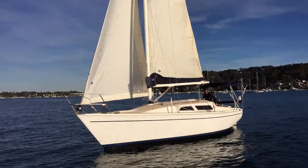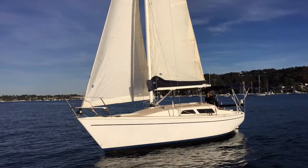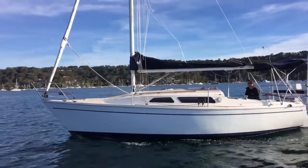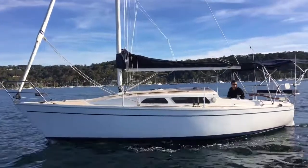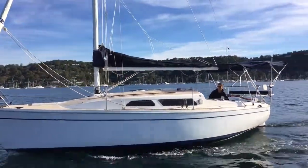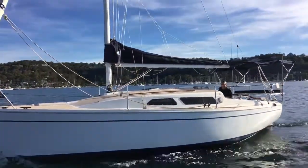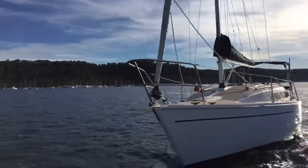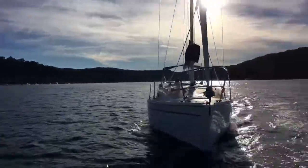Hi and thanks for joining us back at Yachty. Today we're jumping on board a North Shore 27 called Moe or Moet. Here in the North Shore 27 we see a great little package, something that can be easily sailed, quite comfortable down below — a really nice package to get you out on the water as a first purchase, a first yacht.